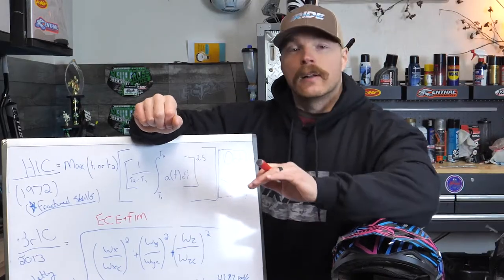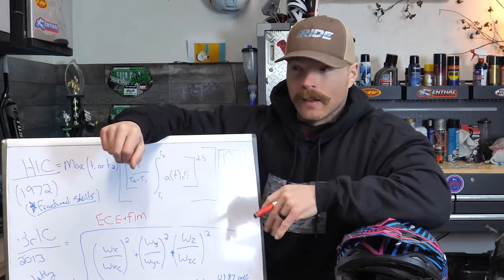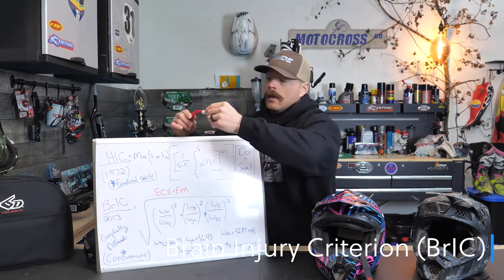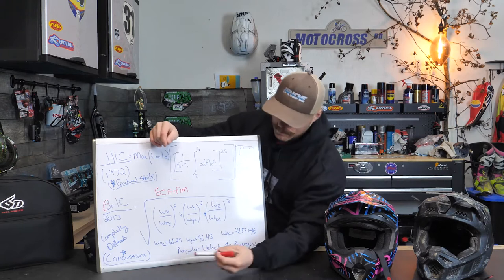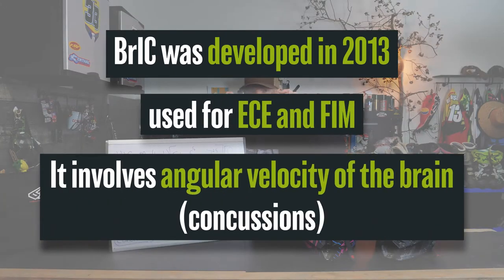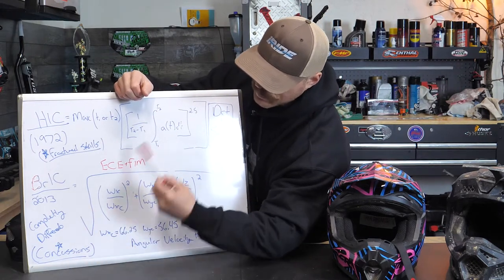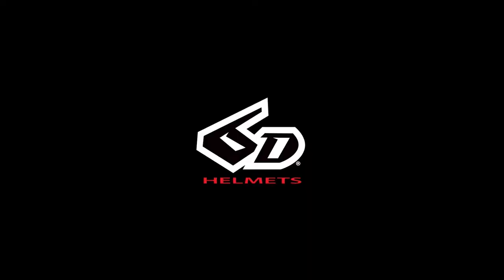What it also doesn't take into account are things like concussions — when your brain is sloshing around inside your head. The HIC number doesn't account for that. Times have changed, which is why they've come up with something called the BrIC number. With the BrIC number, it does take into account the brain sloshing around inside the head. The way that number was developed was through scientists doing testing on animals, which I'm not okay with, but they got some average velocity numbers for the angular velocity of the brain inside the skull. The BrIC equation, developed in 2013, is completely different than the HIC number — it takes into account concussions.